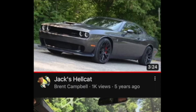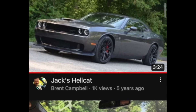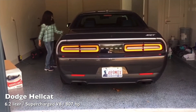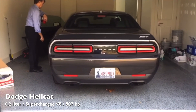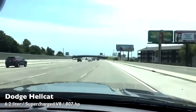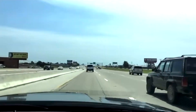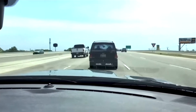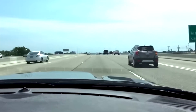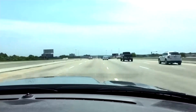And though I never got to drive his Hellcat, I captured my daughter firing it up. And then Jack sent me footage of it clobbering the freeway, supercharger whine and all.